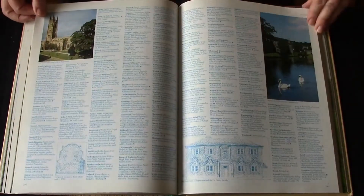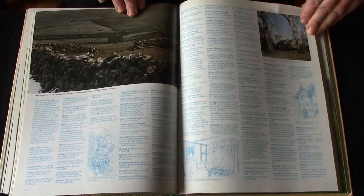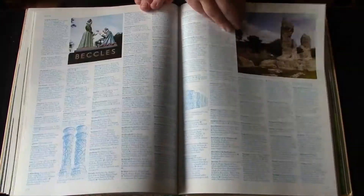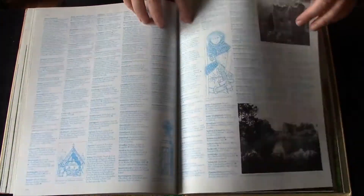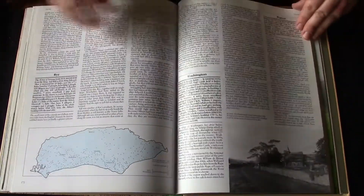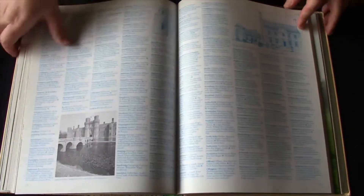I like that they include photographs in here of the various counties. Staffordshire. Suffolk. Surrey. Sussex includes Rye — I've been to Rye, so let's see what they have to say about Rye in the Doomsday Book. Rye is a cool village on the south coast.